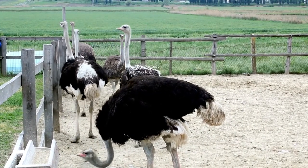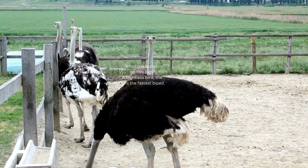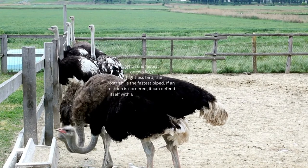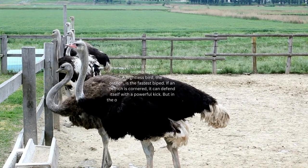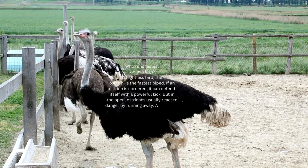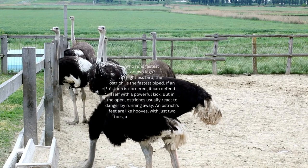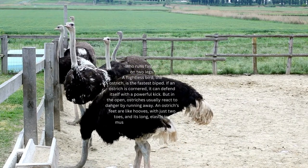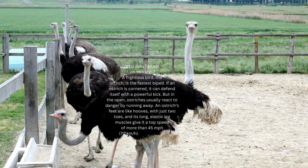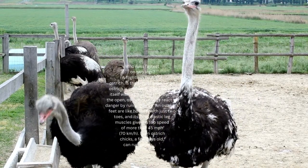Who runs fastest on two legs? The flightless ostrich is the fastest biped. If cornered, it can defend itself with a powerful kick, but in the open, ostriches usually react to danger by running away. An ostrich's feet are like hooves with just two toes, and its long elastic leg muscles give it a top speed of more than 45 miles per hour (70 kilometers per hour).